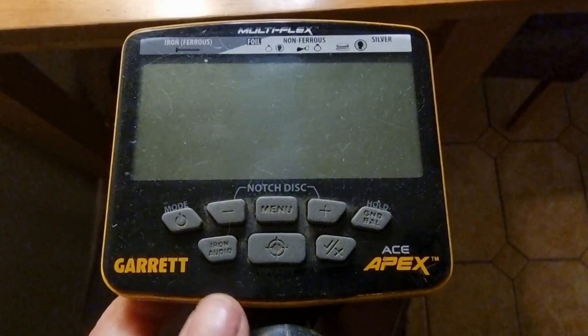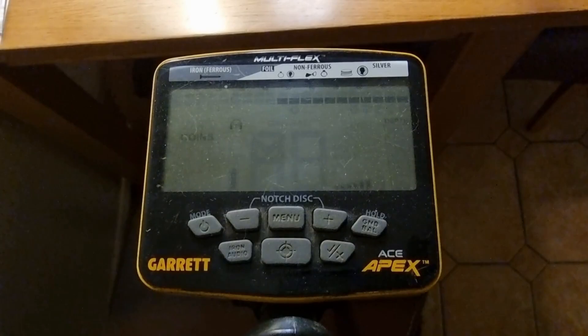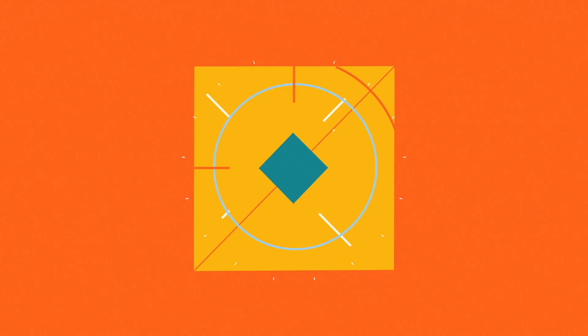Another mistake beginners often make when changing a coil is not setting it up correctly with the machine, and then they think the coil is broken. On Garrett machines — from the ACE 150 up to the AT Max — here's what you do: get the on button at the top and hold it down for five seconds until you hear a double beep. That's a factory reset, and it sets your coil to your machine so they'll both work in tandem together.